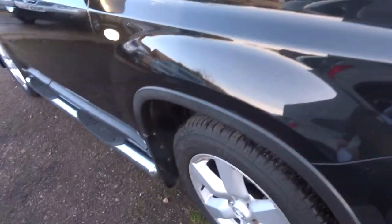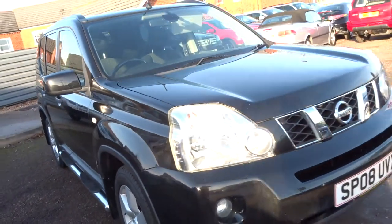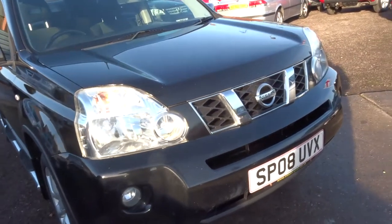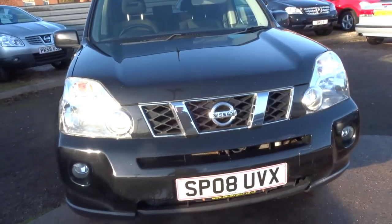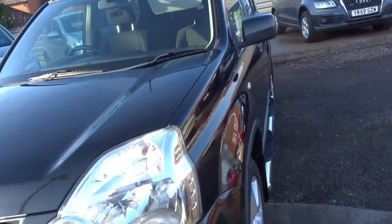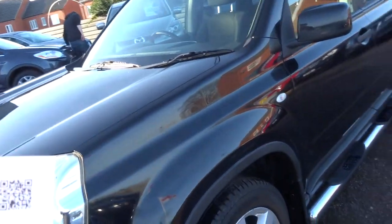It's got these nice side steps on the car, four good tyres on the vehicle with six spoke alloy wheels. Being a Sport, it's got the two litre diesel engine — good for around 40 to the gallon, 150 brake horsepower, 236 foot pounds of torque. Insurance group 32, tax band J, which means you'll pay 270 pounds a year.